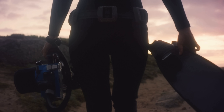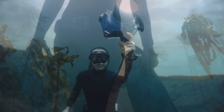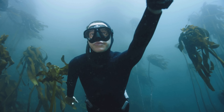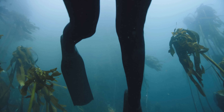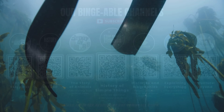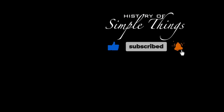Thank you for watching. If you have suggestions for our next video, feel free to share them in the comments below. We'll be sure to give you an acknowledgement for your contribution. If you enjoyed this video, please check out our other bingeable channels. Thank you for joining us on this journey through the history of simple things. Don't forget to like, subscribe, and stay tuned for more stories woven through the smallest details.